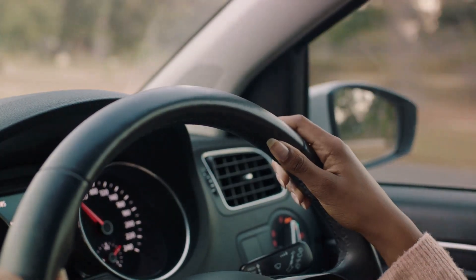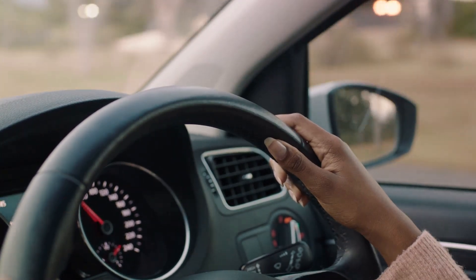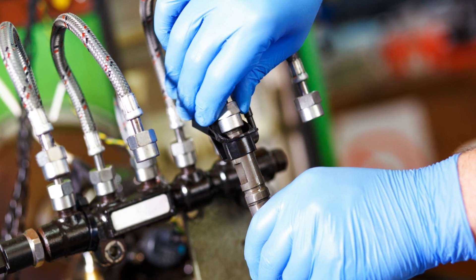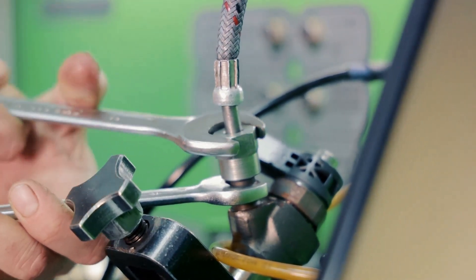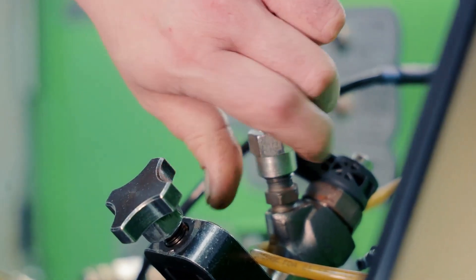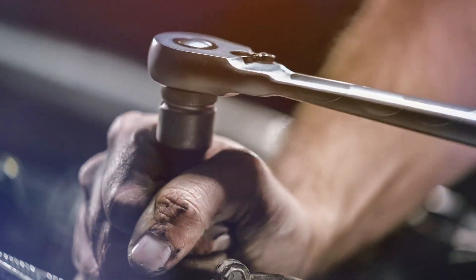Now let's shift our focus to the third crucial factor that influences the health of your common rail injectors — the quality of the injectors themselves. Common rail injectors are intricate and precise devices that demand a high degree of manufacturing integrity and quality control. However, the market is flooded with counterfeit and substandard injector analogs. These may not only have defects, but may also fail to meet the required specifications, or might not fit your engine properly.